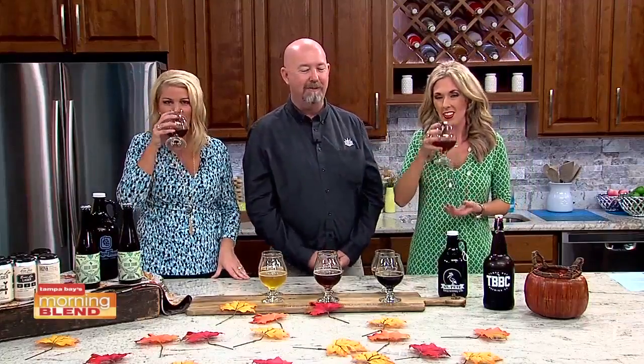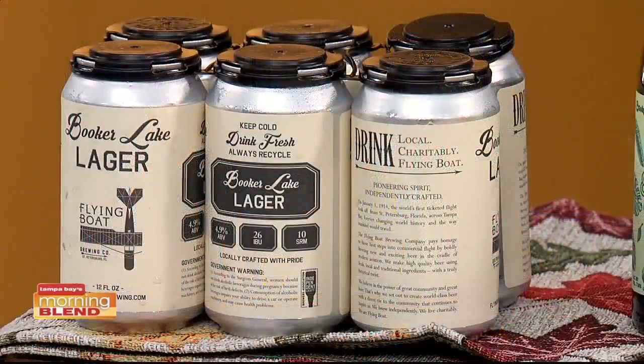This is from Flying Boat in St. Pete. They actually just canned this yesterday for the first time — this is literally breaking news and it will not be available until later this week. This is a Vienna lager, as traditional as they come when it comes to beers. For people who are not sure if they want to try getting into craft beer, this is a great place to start because it will remind them of a lot of beers they really like on the lighter side.